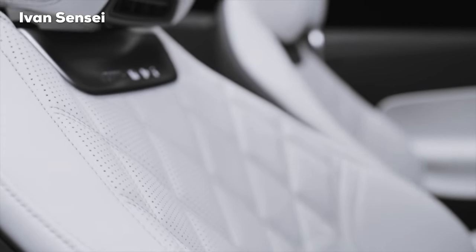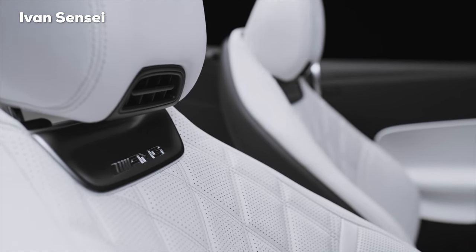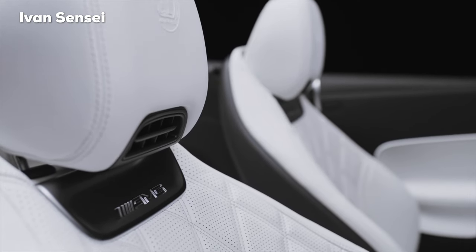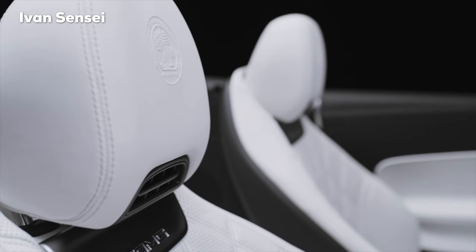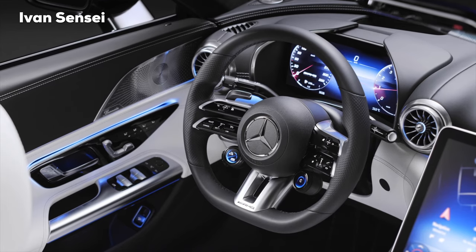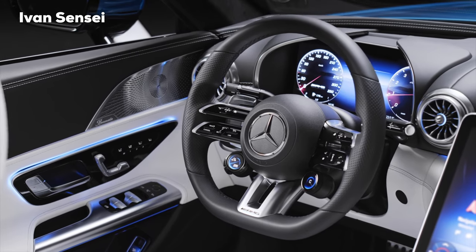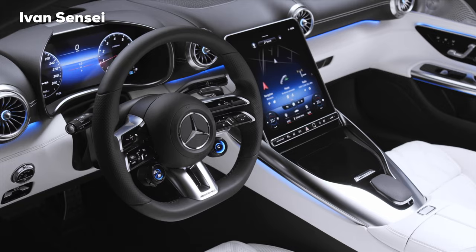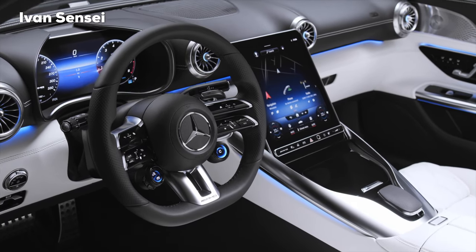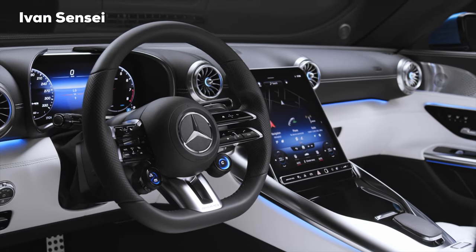The avant-garde seat design of the new SL serves to further develop the typical Mercedes sculptural seat design in a sporty way. This makes the seats appear lighter and have less volume. The headrests are integrated into the backrest. You can also see the new AMG Performance steering wheel. The whole MBUX system is from the new S-Class, but the system has been extensively supplemented or replaced by AMG-specific content and views. We will find menu items such as performance or track pace, which emphasize the sporty character.